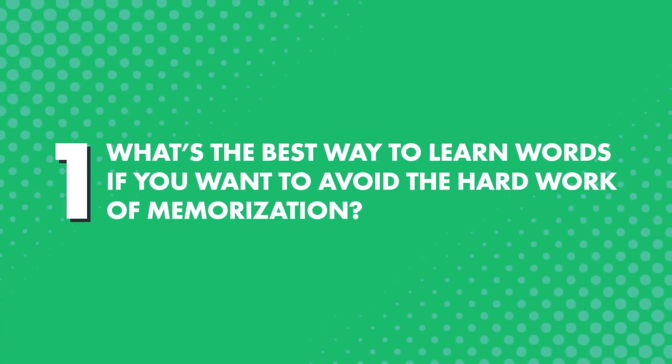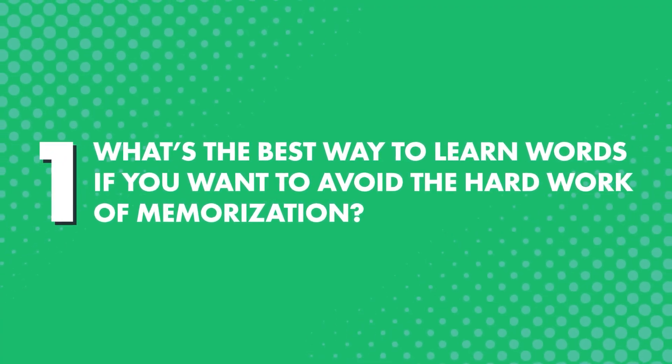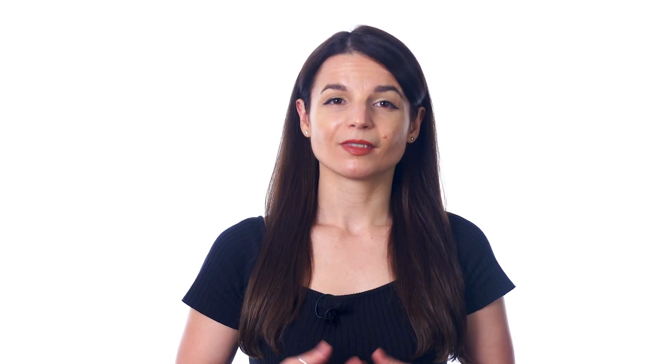So what's the best way to learn words if you want to avoid the hard work of memorization? It's called spaced repetition. Spaced repetition is where you see a word today, then you see it again tomorrow, then in a few days, and so on, so that your learning gets spaced out over time.